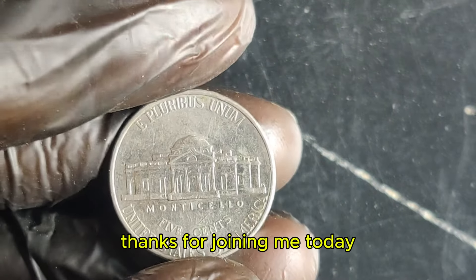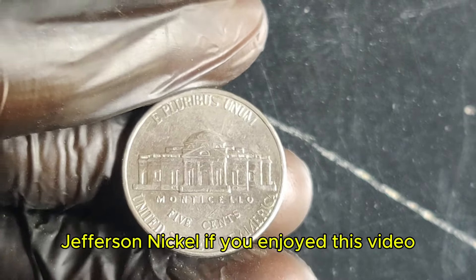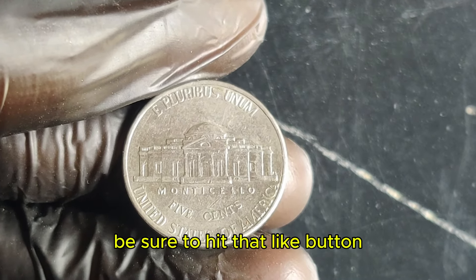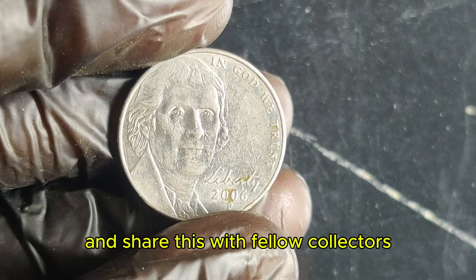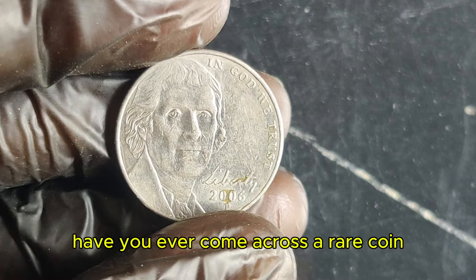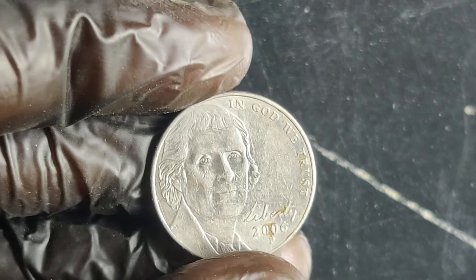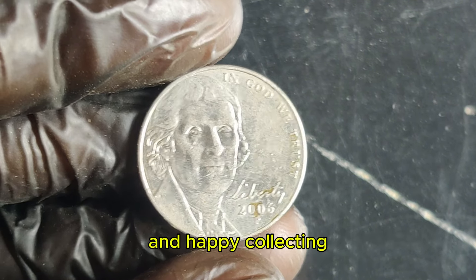Thanks for joining me today to explore the fascinating world of the 2006 P Jefferson nickel. If you enjoyed this video, be sure to hit that like button, subscribe for more coin insights, and share this with fellow collectors. Have you ever come across a rare coin? Drop a comment below and let us know. Until next time, keep your eyes peeled for those hidden treasures and happy collecting.